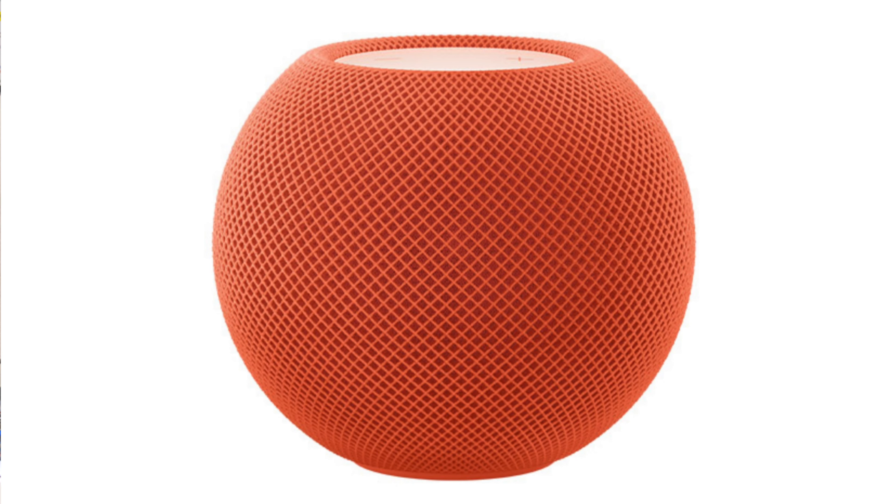Next up we have the HomePod mini. This is not a new HomePod mini — it's just the regular HomePod mini which Apple announced in three new colors: yellow, orange, and blue. Blue is the color I'm going to pick because blue is my favorite color. There are no big changes, just three new colors at the same price.